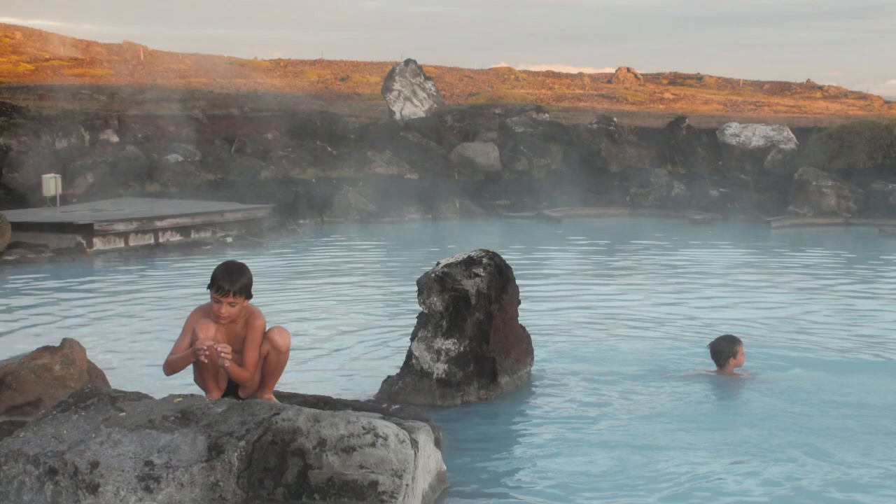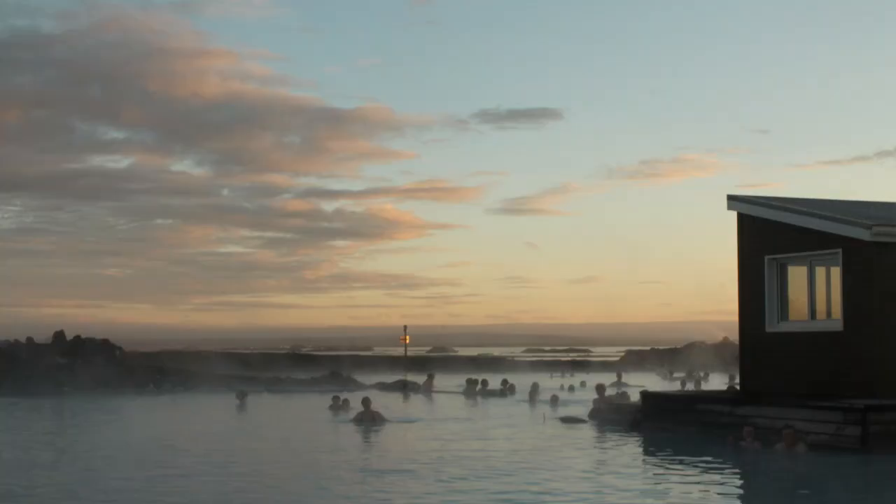After a long day, it is time for regeneration. Mývatn Nature Baths is a smaller brother of the famous Blue Lagoon. Alkaline and mineral-rich warm water without added chlorine is a perfect body and soul healer in the never-ending evening.